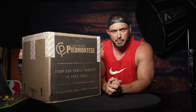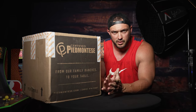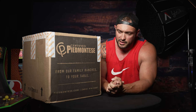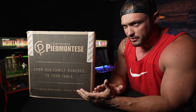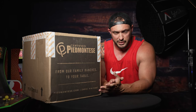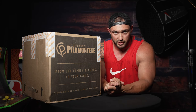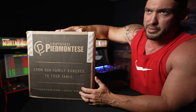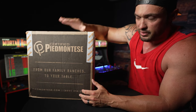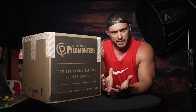Hey, what's up boys and girls? Man Bear here and I'm very excited to bring this to you guys. I've been eating this for about four months now, testing all different cuts, and I have to say this is the best beef and one of the best companies I've ever got an opportunity to work with. This is certified Piedmontese beef — it is the world's healthiest beef and it really completes us.